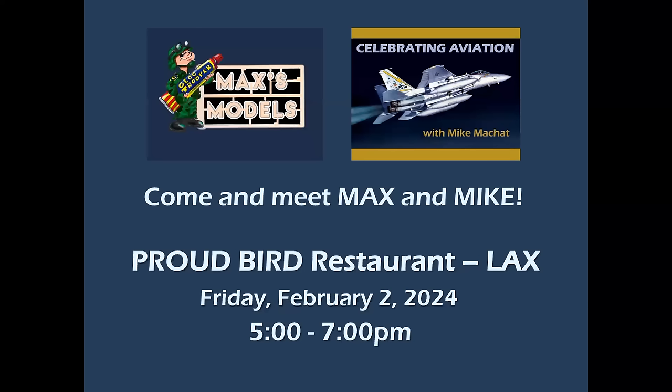Also, if you're in the LA area this coming Friday, February 2nd, and you'd like to meet Max of Max's Models and yours truly, we are going to be at the Proud Bird Restaurant on Aviation Boulevard near LAX.